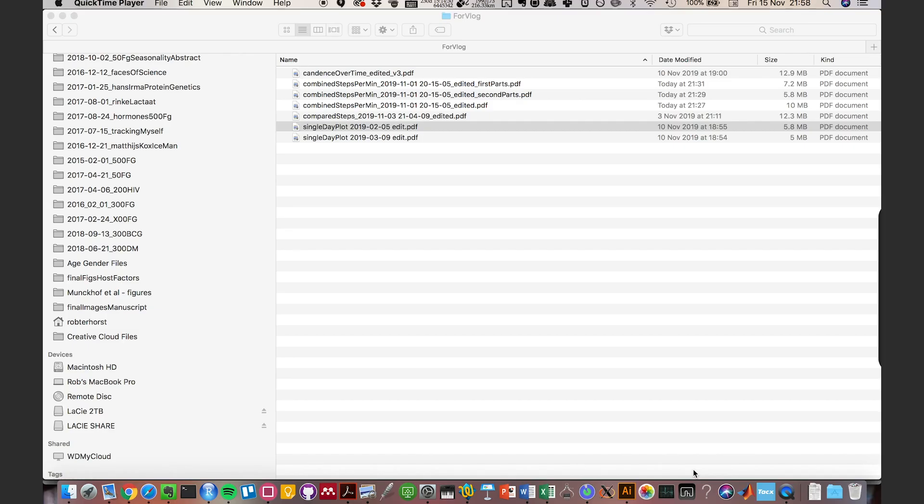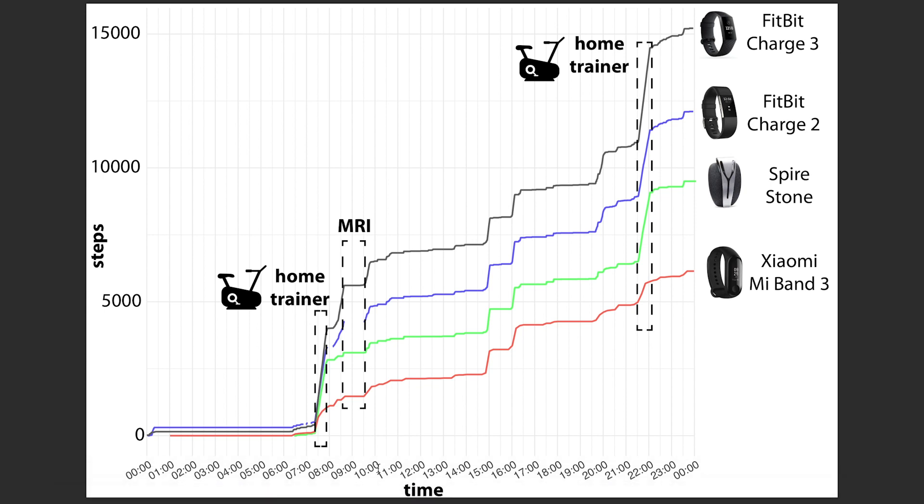Next I wanted to visualize what the accumulation of steps over a single day looks like for all these trackers. From midnight to midnight, with the Fitbit Charge 3 in black, Fitbit Charge 2 in blue, Spire Stone in green, and Xiaomi Mi Band in red. They all start at zero steps at midnight, but when I'm on my home trainer, the Fitbit Charge 3, Charge 2, and Spire Stone count some steps, whereas the Mi Band is quite a bit better. Then I got a brain scan and MRI, so all of them counted zero steps. During the day they counted some more steps, and in the evening I was on my home trainer again, showing the same pattern — Mi Band gives almost no steps, but the Spire Stone, Fitbit Charge 2, and Charge 3 give quite a few.